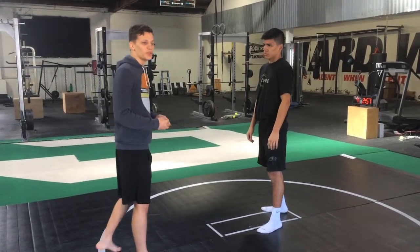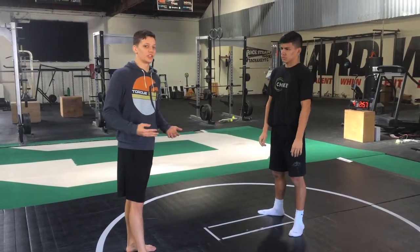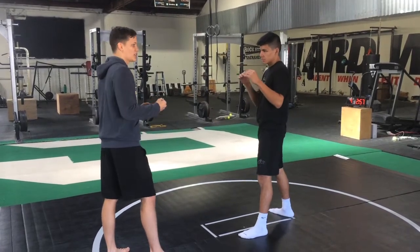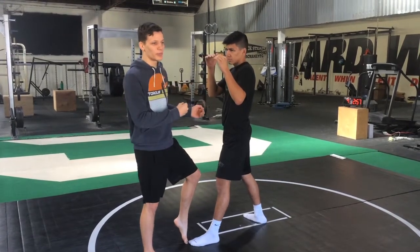Similarly, the spinning backfist can be used if a kick is interrupted. This one is not a setup — it's a reaction to his opponent's movement. So if Yair's opponent pressures in as he kicks, whatever kick, and he's out of stance, he's not in a good position to counter with regular punches.